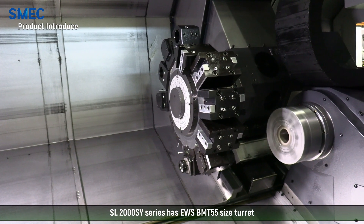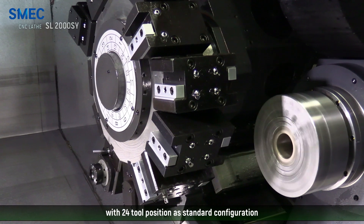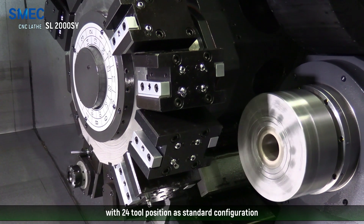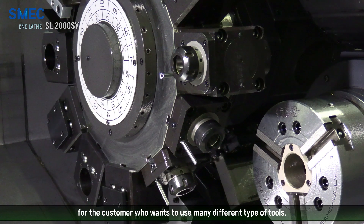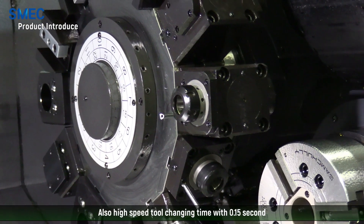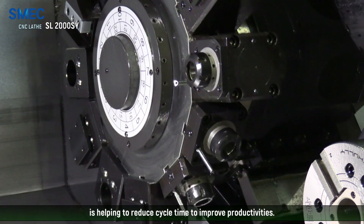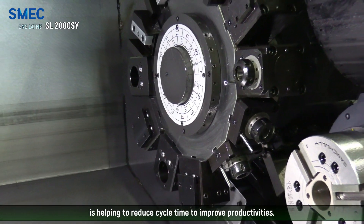The SL2000SY series has an EWS BMT 55 size turret with 24 tool positions as a standard configuration for customers who want to use many different types of tools. Also, high-speed tool changing time of zero point in seconds helps to reduce cycle time and improve productivity.